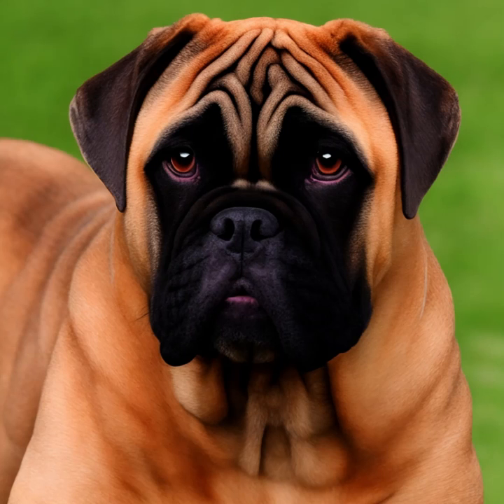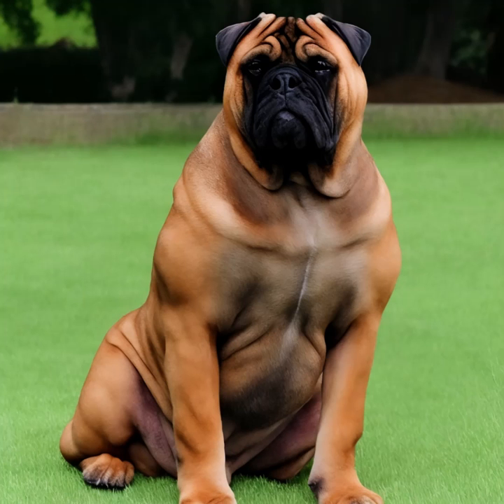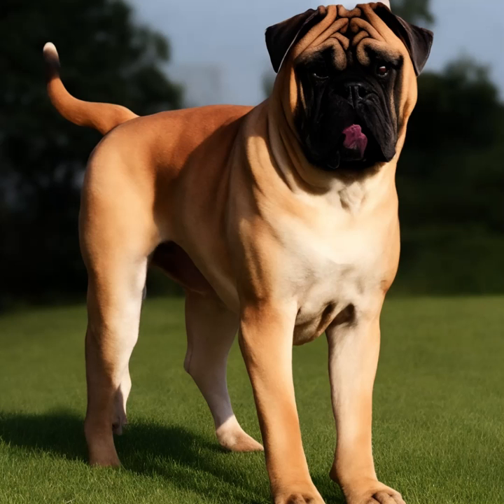Bullmastiffs are considered a large breed. Adult males typically weigh between 110 and 130 pounds (50 to 59 kilograms), while adult females usually weigh between 100 and 120 pounds (45 to 54 kilograms). They stand between 24 and 27 inches (61 to 69 centimeters) tall at the shoulder.